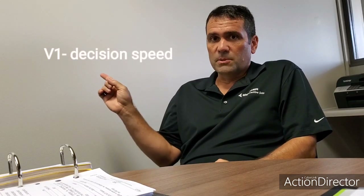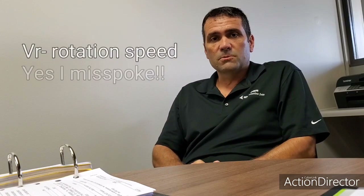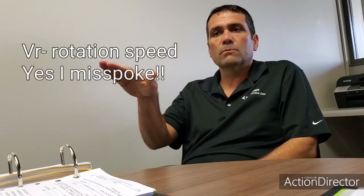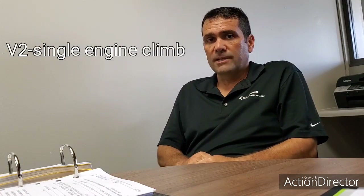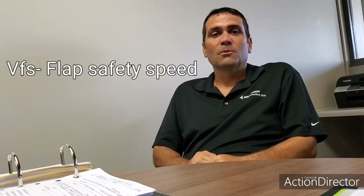V1 is decision speed — you'll see me take my hands off the throttle. VR is rotation speed — that's the speed we rotate at, or lift the nose off the runway, and let the airplane start trying to fly. Both V1 and VR in this airplane are 103 knots for this takeoff. V2 is single engine rated climb speed; we only use that speed if we lose an engine and have to climb over an obstacle. Then we have VFS — when we clear that obstacle on one engine, we'll accelerate to VFS and bring the flaps up. Those are the speeds we use, all based on worst case scenario.